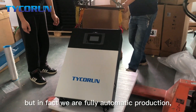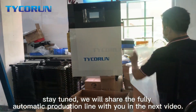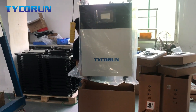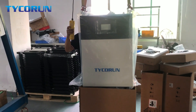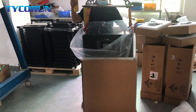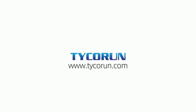But in fact, we are fully automatic in production. Stay tuned — we will share the fully automatic production line with you in the next video. We will see you in the next video. Thank you.